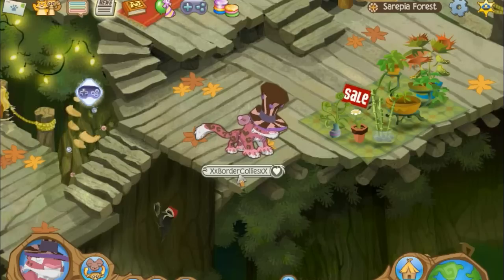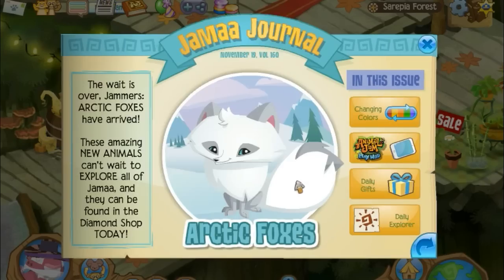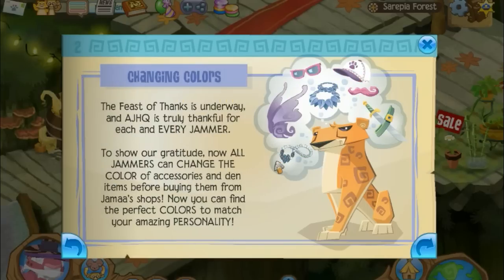After that I think I have one more week and then it's holidays. Anyway, updates! Arctic foxes are here, which look pretty cool. Also, jammers can now change the color of accessories and den items before buying them, which is pretty cool.